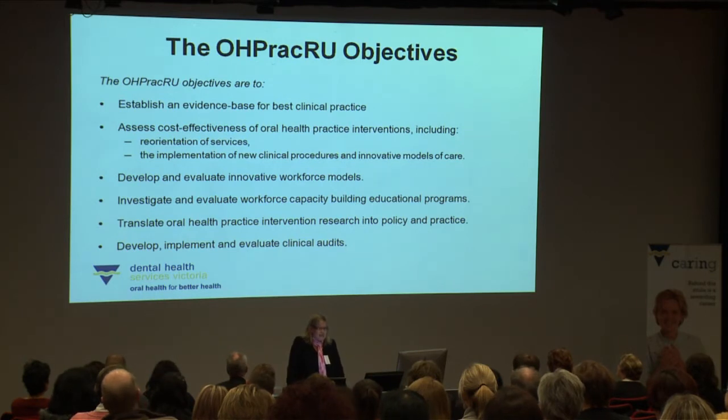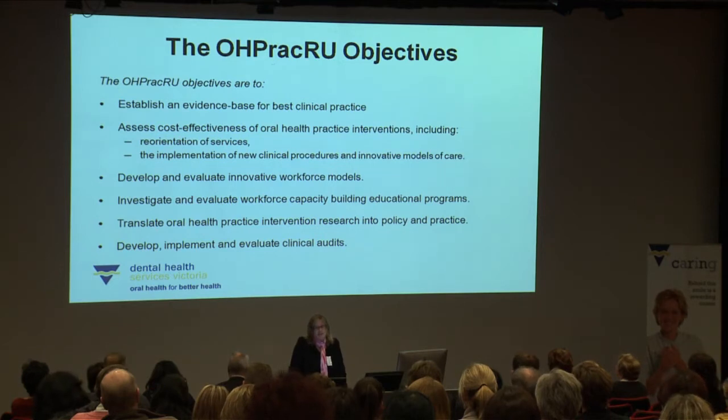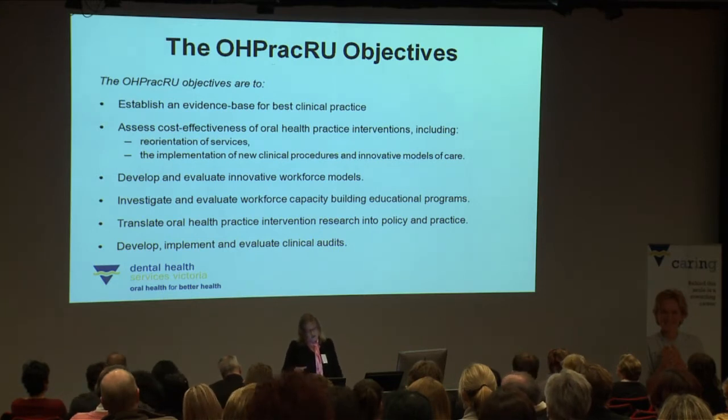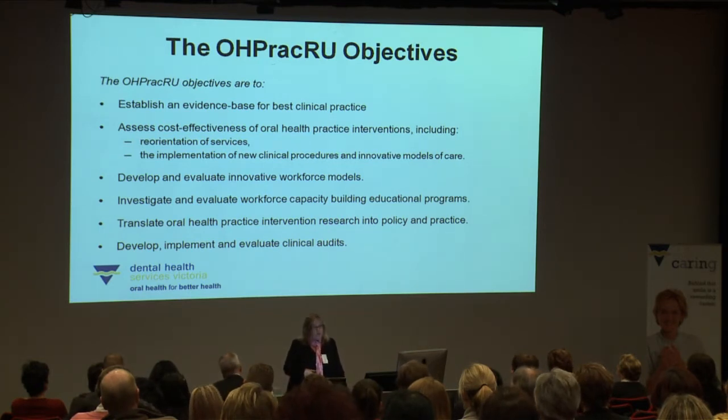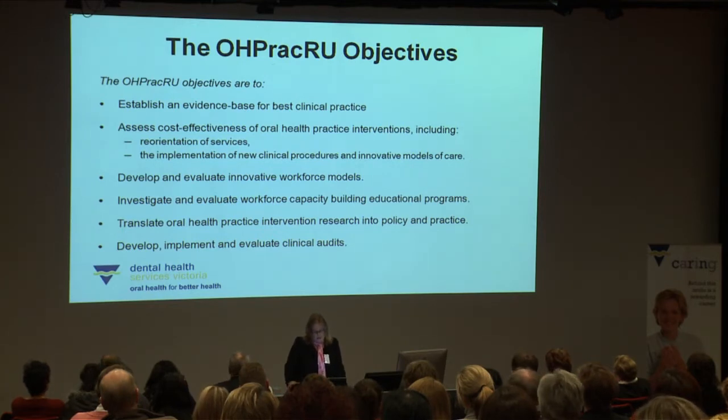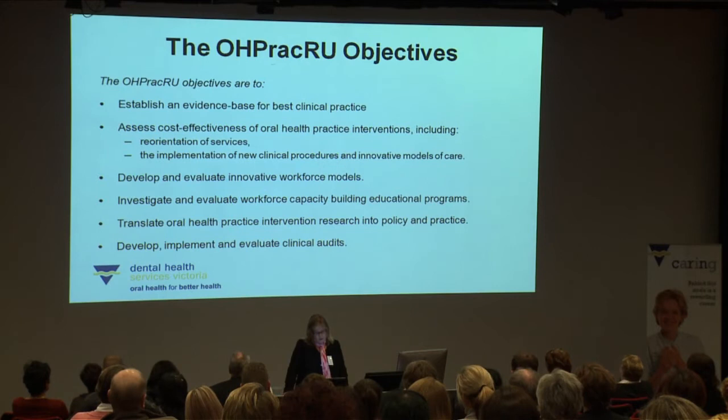The unit has six main objectives. The first is to establish an evidence base for best clinical practice, which we do through systematic reviews to identify gaps in the literature. The second objective is to assess not only the clinical effectiveness but also the cost effectiveness of oral health practice interventions, such as reorientation of services and implementation of new clinical procedures like new techniques that can benefit the community.